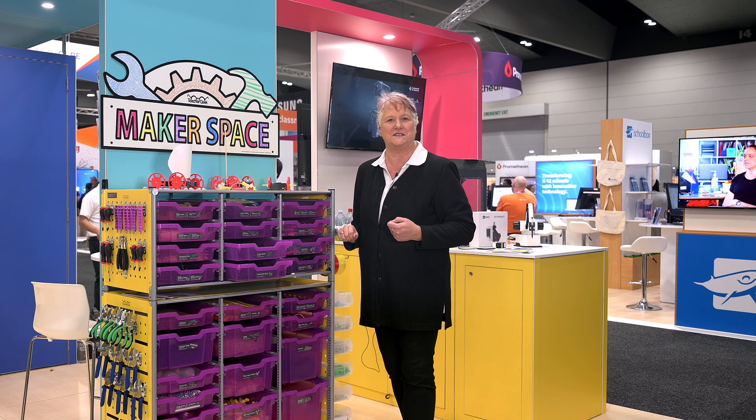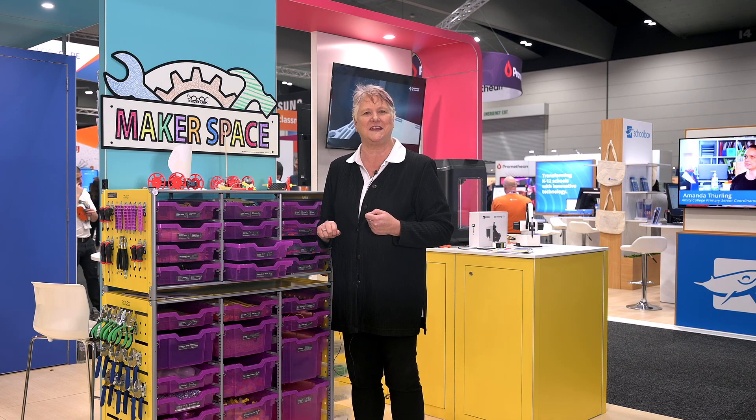Let's make learning unforgettable, a one-of-a-kind experience. Elevate your classroom with the Teacher Geek STEM Trolley, because education should be engaging and fun.